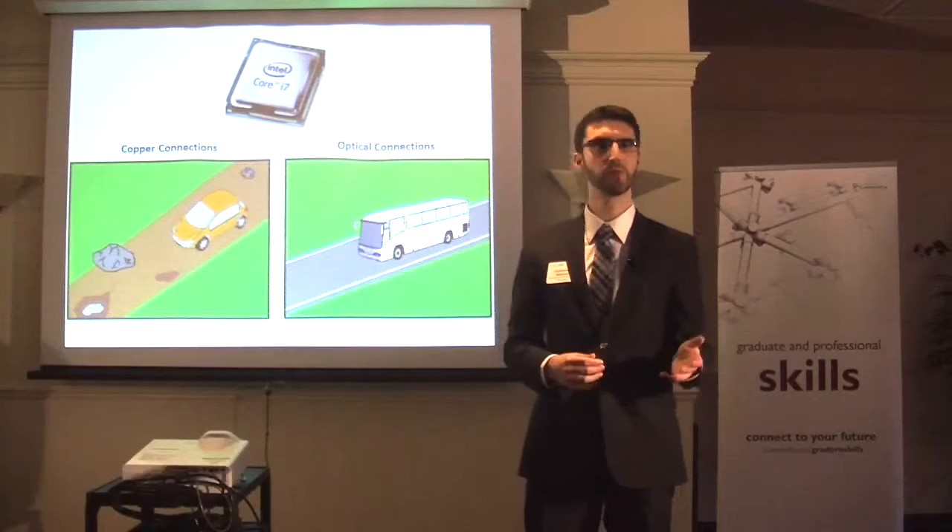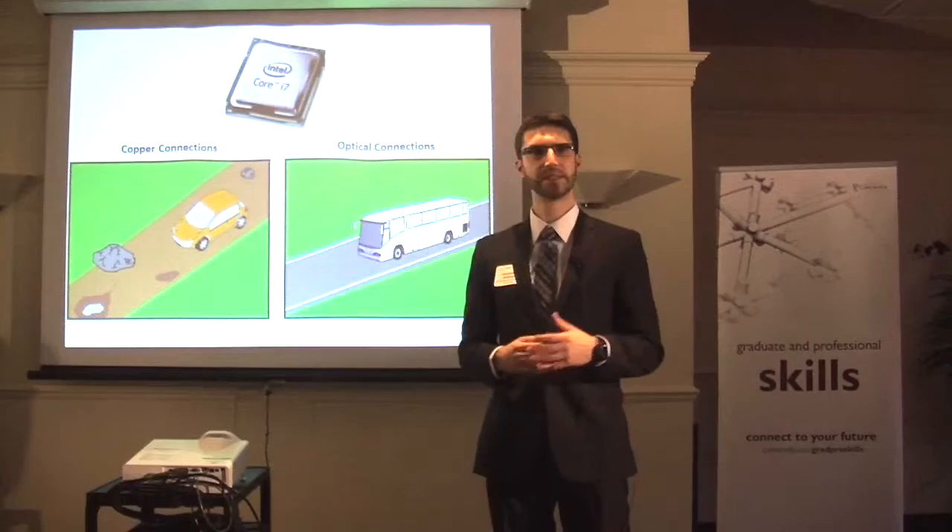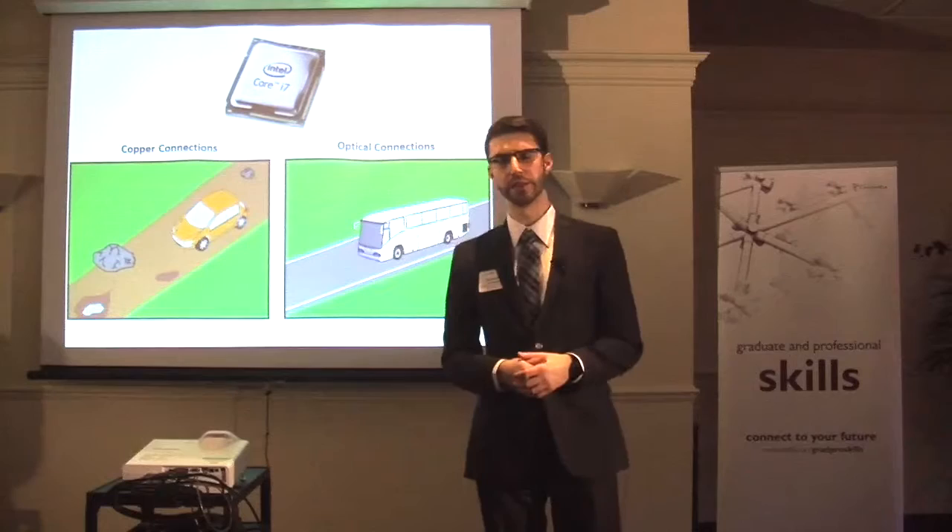What I'm proposing is to use special properties of optics to send multiple information signals at the same time on a smooth optical highway. This bundling of information is like sending passengers on a bus that are all going to the same destination simultaneously.